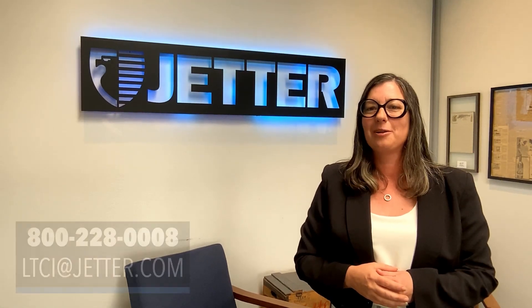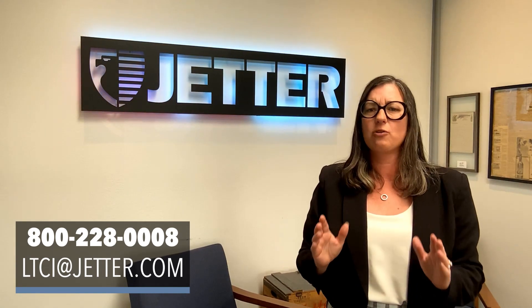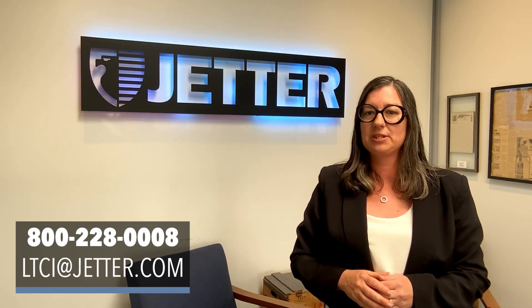Hello everyone, I'm Brittany Button, Long-Term Care Insurance Specialist for Art Jetter and Company. Over the years, on the desk, I've heard arguments for and against reimbursement style long-term care insurance benefits.